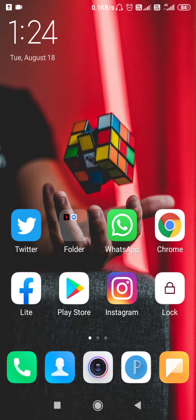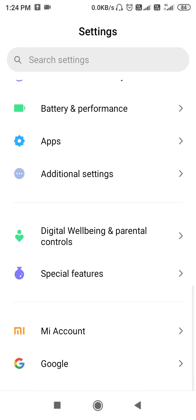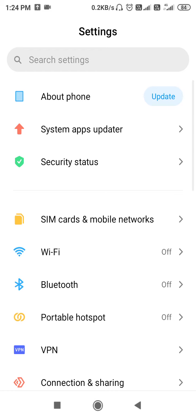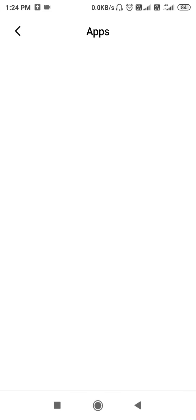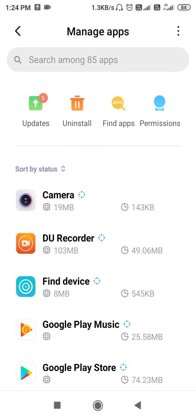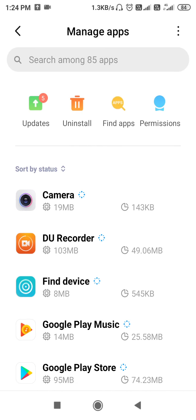If updating is not possible, go to your Settings, scroll down, go to Apps. You will find an option like Manage Apps, Install Apps, or App Manager. You need to find Google Play Store and Google Play Services here to fix the Google Play Store problem.